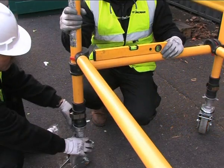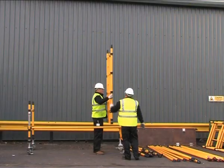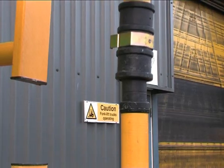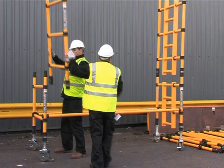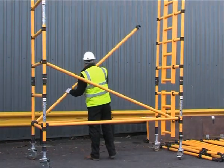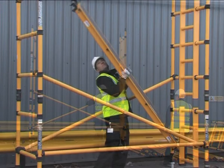Adjustable legs and stabilizers cope with uneven ground. Impact-resistant fittings and nylon spigots reduce the possibility of damage. The GRP tube has a special construction that makes it up to four times stronger than other GRP tower systems.